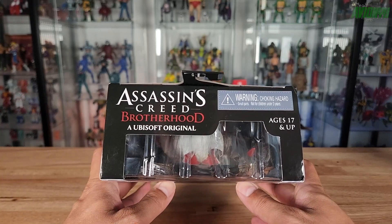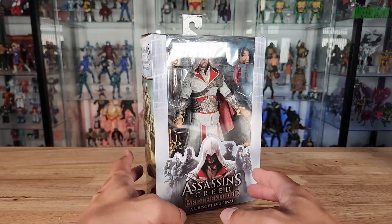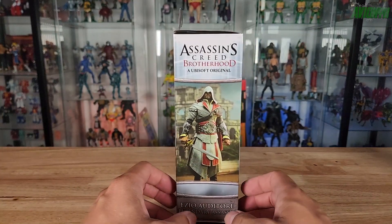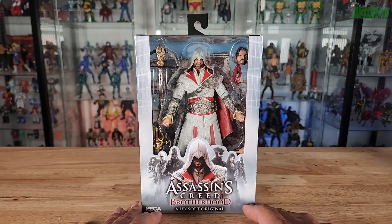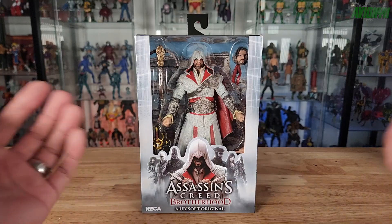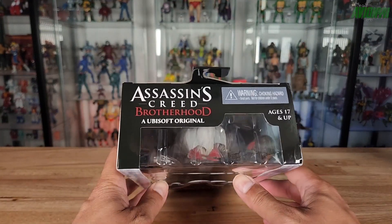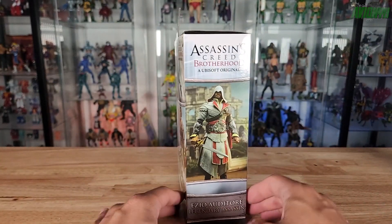I found them at Target — they're only $30, compared to regular NECA Ultimates which are around $37. That price point was a factor in me purchasing these, and I also saved five percent because I have the Target Red Card. Here's what the top of the box looks like: ages 17 and up.